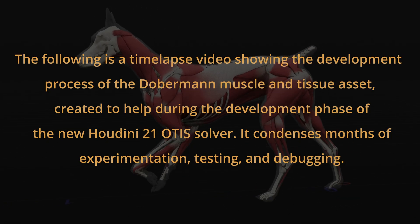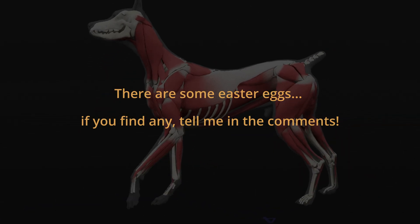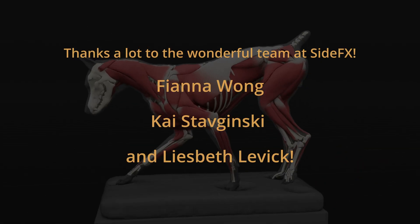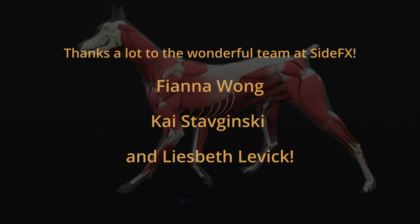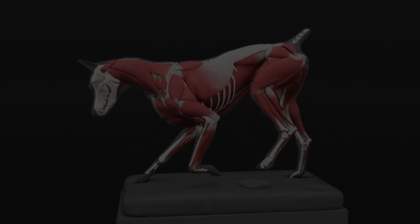It condenses modes of experimentation, testing and debugging. There are some easter eggs — if you find any, tell me in the comments. Thanks a lot to the wonderful team at Side Effects, especially Fianna, Kai and Lisbeth. Remember to subscribe, like and share. Thank you. Enjoy!